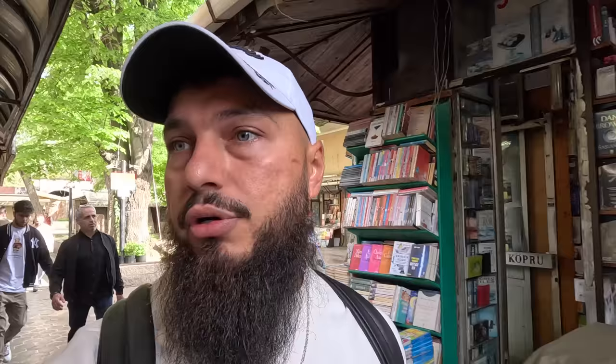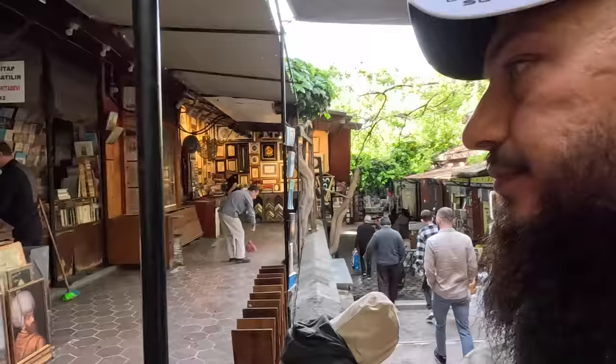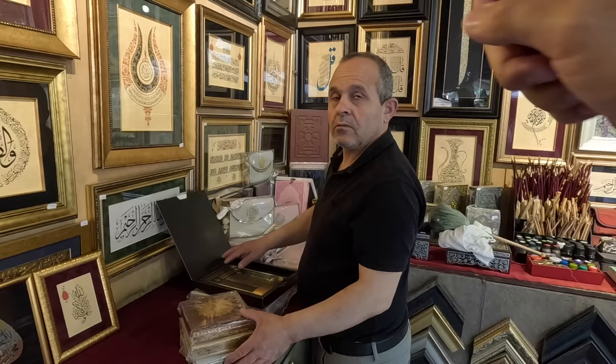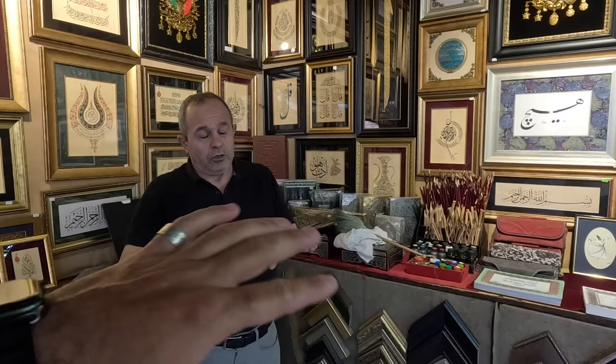If you're around here, just come and check it out — you can get old books or even new ones. Let's ask this gentleman about the calligraphy writing... he says I need to go to a different place for that. I'm actually fluent in Turkish so I can communicate clearly, but since my audience speaks English I'll speak English and translate when needed, or sometimes challenge vendors to speak English since they work with tourists.